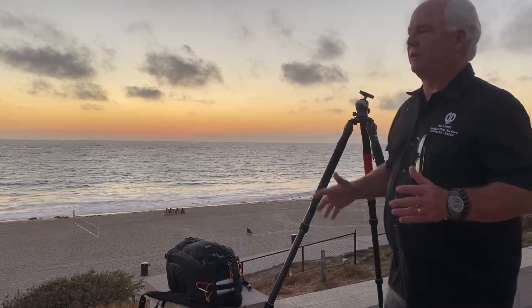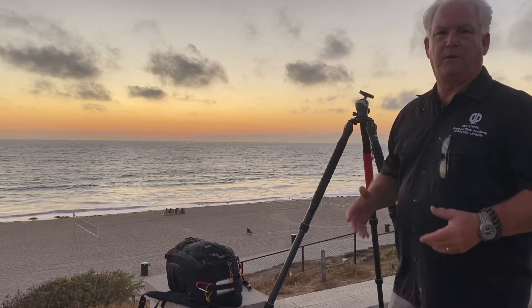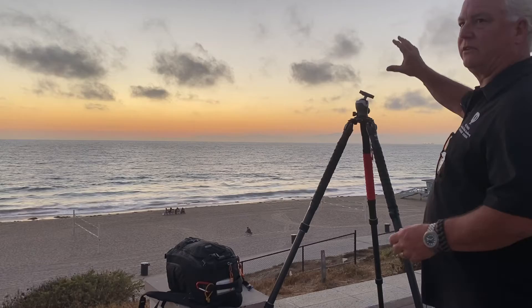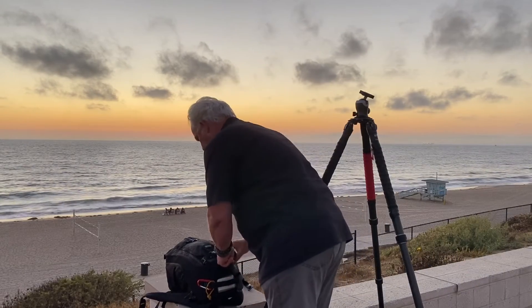We're down here at Redondo Beach, one of my favorite places to photograph, and as a photographer we're always looking for pictures. I was headed home tonight, I saw the clouds — the sun set about 20 minutes ago — and I knew there was a picture here in this light.